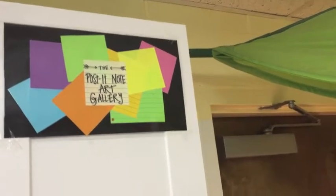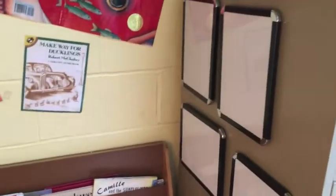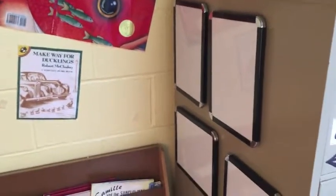You could create a mini art project and put it up in the post-it note gallery. You could practice some art or maybe some cursive writing on these awesome whiteboards.